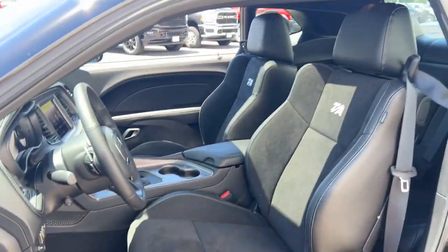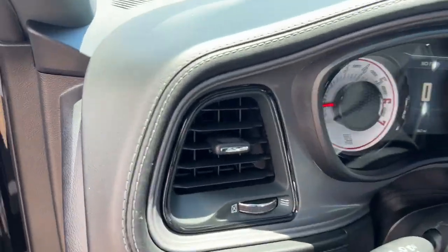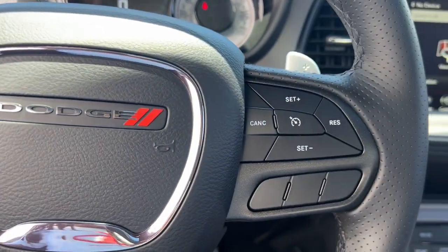Heated steering wheel, Apple CarPlay and/or Android Auto, touchscreen infotainment system, navigation system, keyless entry, sun/moonroof, heated mirrors, satellite radio, fog lamps.